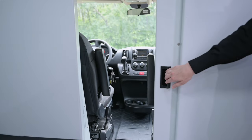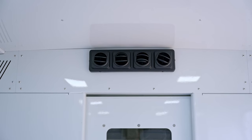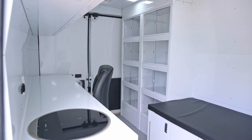This van has a cab divider, allowing your clients the privacy they require. The MC van is equipped with rear heat and air conditioning, keeping your clients comfortable in any climate.